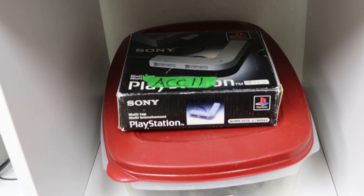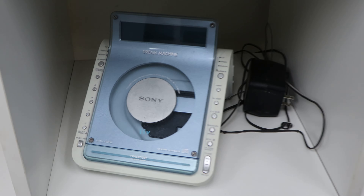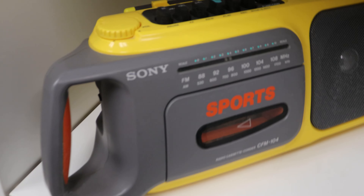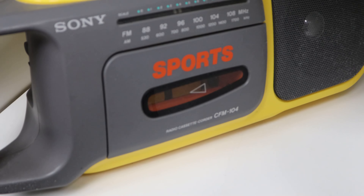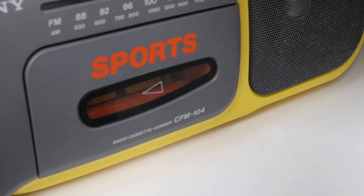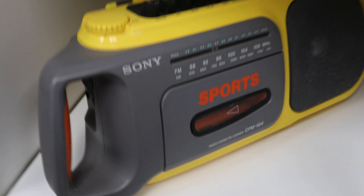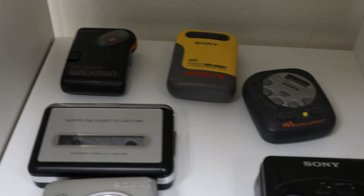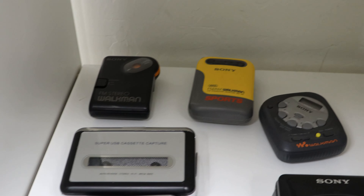We've got a PlayStation 1 connector and a couple of PS1 controllers. A Dream Machine again — this one's a little different though. A Sony portable cassette player Sports model, which is Sony's more portable line that you can rough up a little bit. And then a couple more Sony Walkmans — those ones in the back are just AM/FM radios.